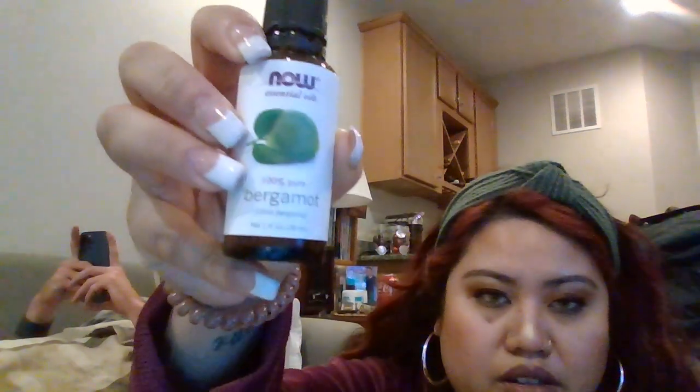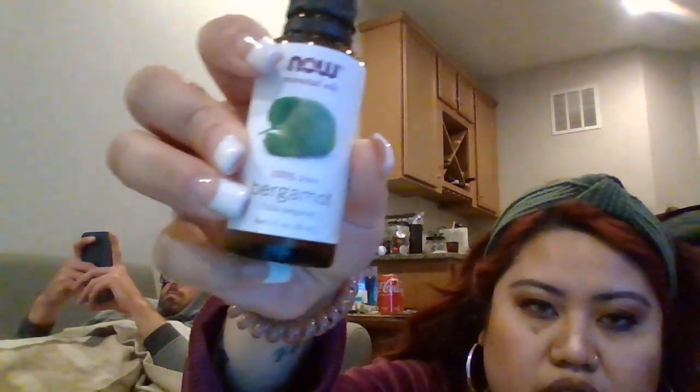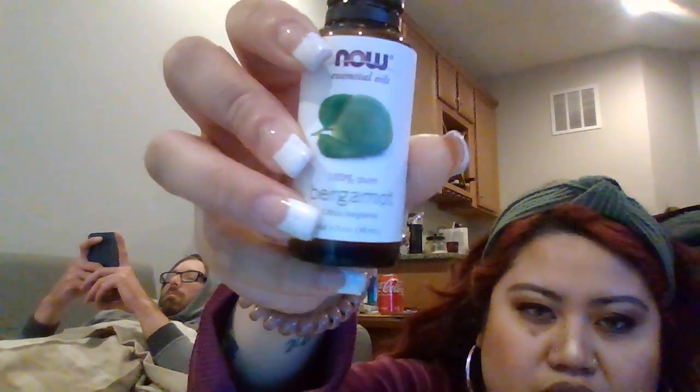Then I have Bergamot, and this even has the type of Bergamot on here — it's Citrus Bergamia, so that would be the genus and species of the plant. The aroma is sweet and fruity; benefits are lively, inspiring, and uplifting. It mixes well with cedarwood oil, rosewood oil, tangerine oil, and chamomile oil. It has a bright aroma to it.